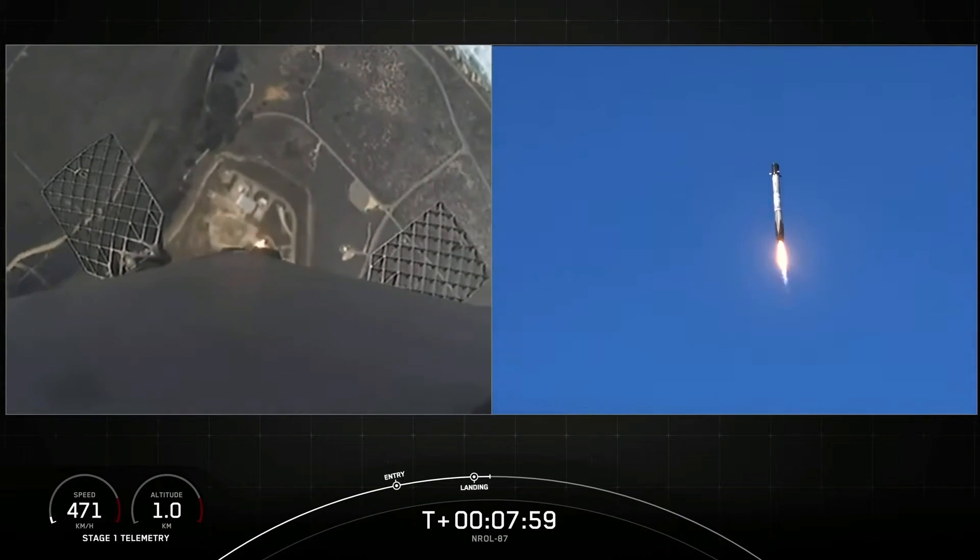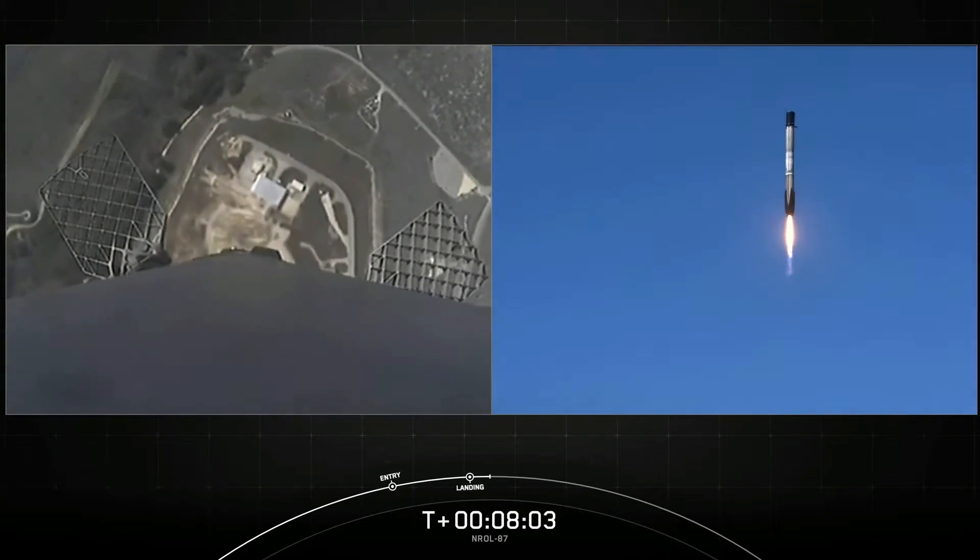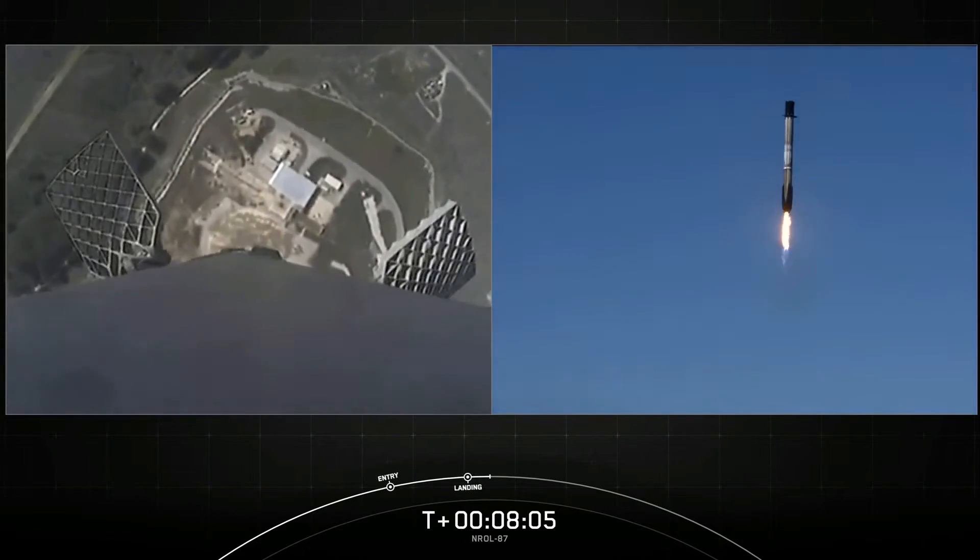Landing zone coming into view for the first stage. This is the first flight for this booster and first landing attempt.